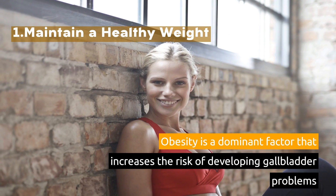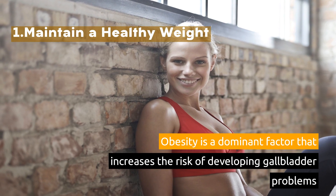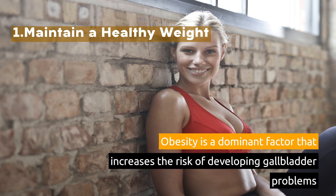1. Maintain a healthy weight. Obesity is a dominant factor that increases the risk of developing gallbladder problems.